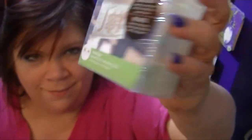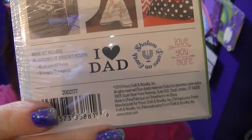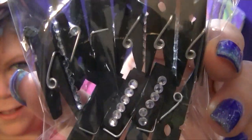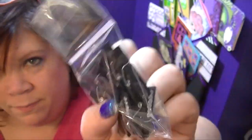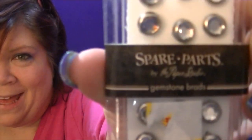Cricut cartridge! Never been opened — sealed! Some black clothespins with rhinestones on them, some bling mini clothespins. Some crown brads — these would be cute if you made little paper dolls.